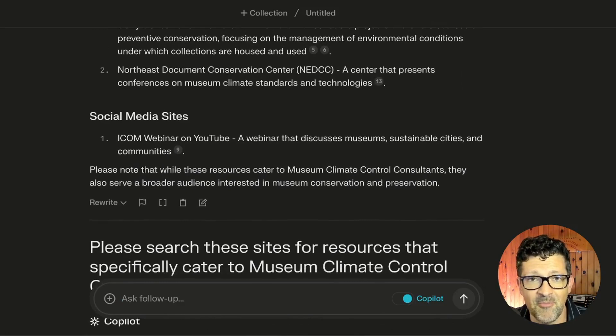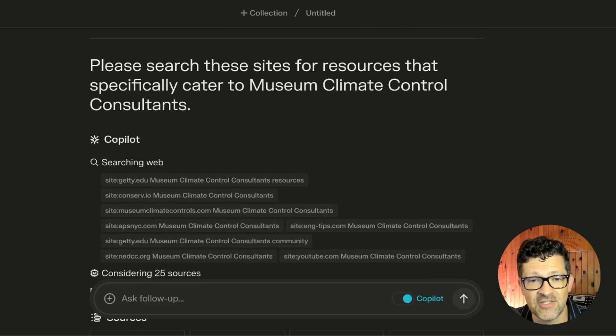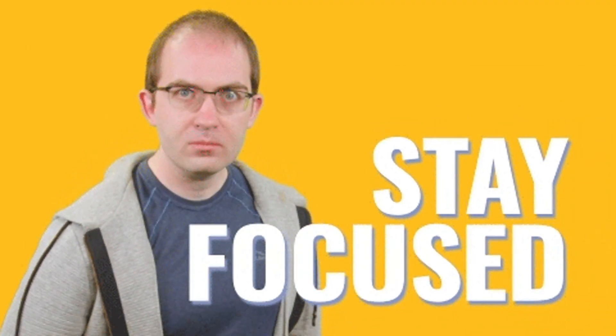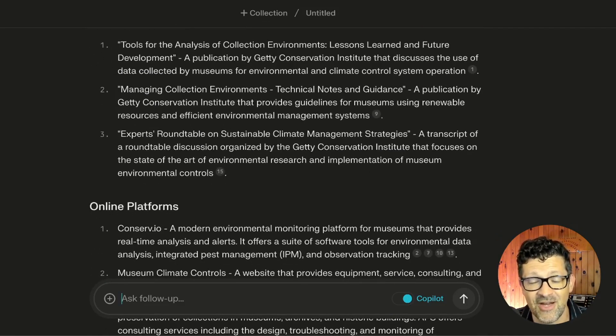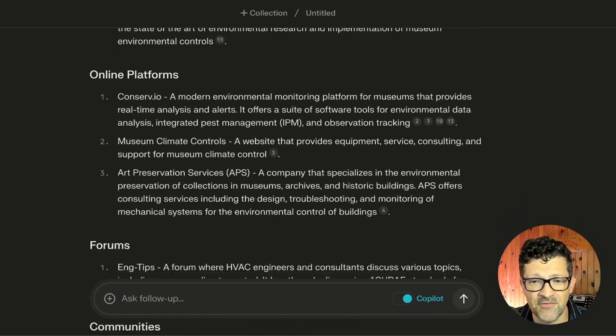Right there, you saved yourself a couple hours of Google searching. Then I follow up with: 'Please search these sites for resources that specifically cater to museum climate control consultants,' because oftentimes the resources it pulls in cater to a lot of different audiences. You want to keep refining it so you're focusing on these museum climate control consultants. It digs deeper into those sites and pulls together a bunch of things relevant to that audience.